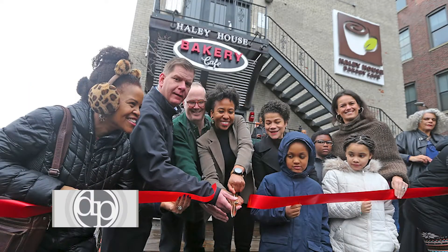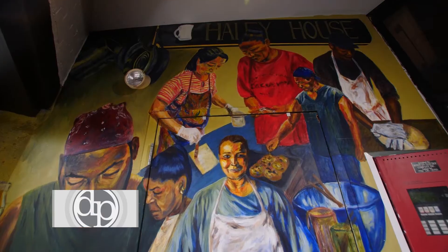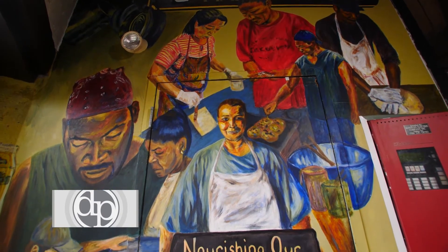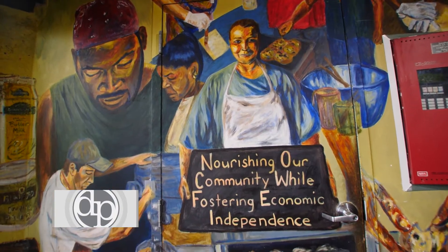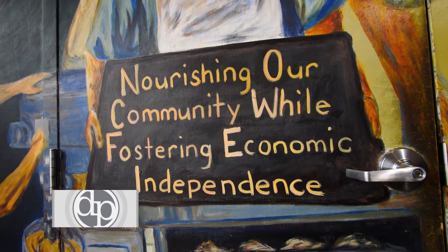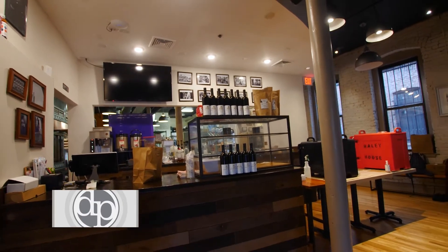The Bakery Cafe first opened in 2005 in this space in Nubian Square, which was then called Dudley Square. This mural reflects the people who were working here at the time that we opened, and I know each of these people by name. The motto, 'Nourishing our community while fostering economic independence,' was what our goal was in opening Haley House Bakery Cafe.